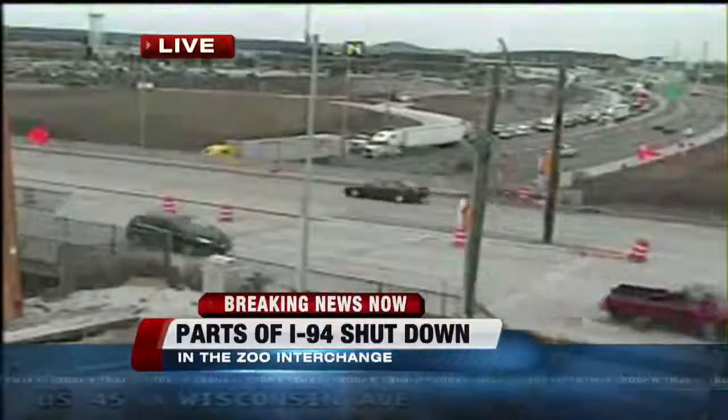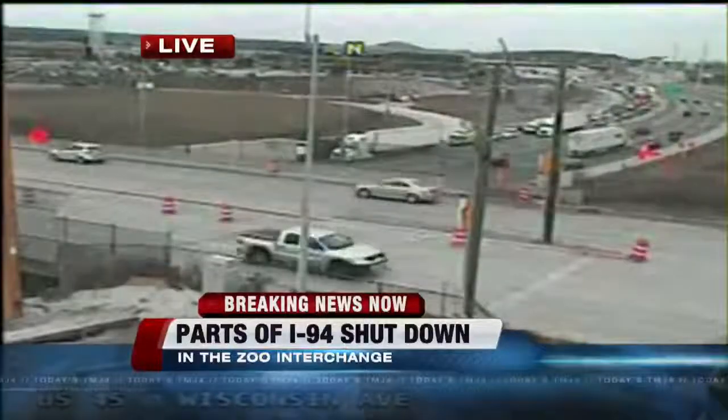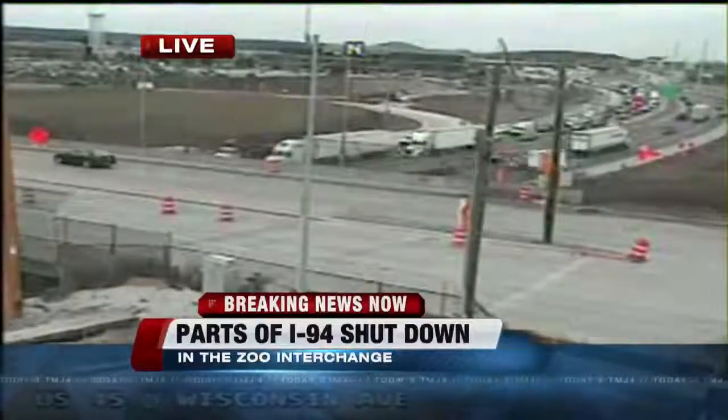So hopefully they'll get this mess on 94 east and westbound, just west of the zoo interchange, cleaned up before the afternoon rush hour moves into full force. We'll keep an eye on that and update you throughout the afternoon. We want to go back to our regularly scheduled programming, but we're keeping an eye on things, and if there's any big change, we'll let you know. I'm Mike Jacobs from the TMJ4 Newsroom with breaking news.